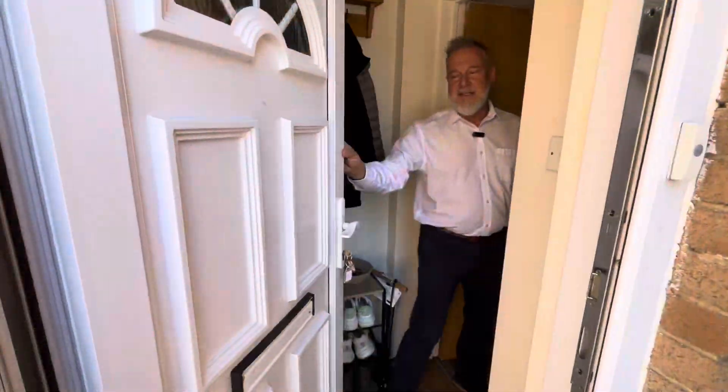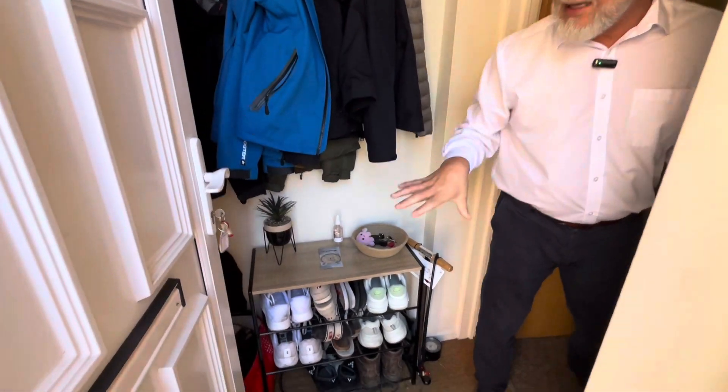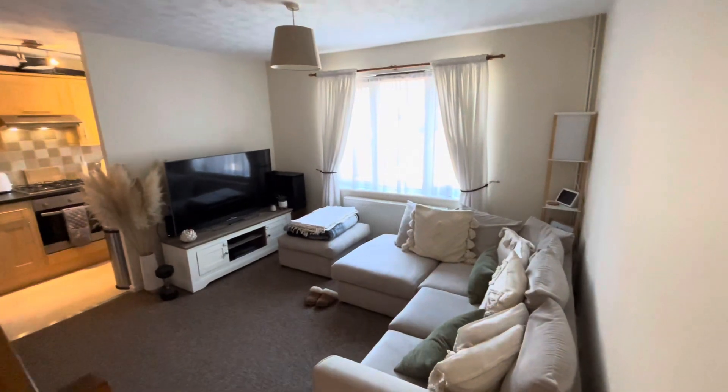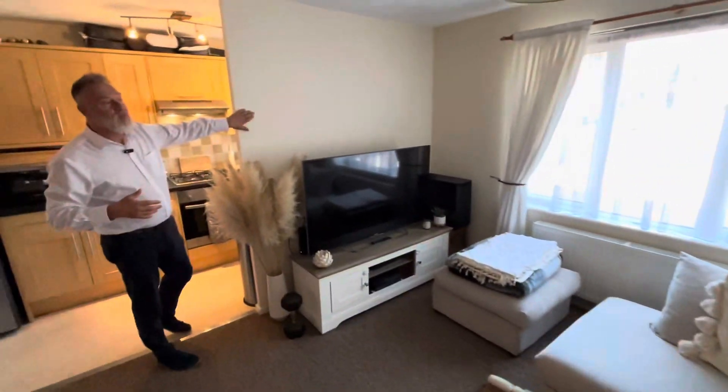Just going to show you inside the property. Coming inside you come straight into a nice little entrance lobby, ideal for hanging your coats, and straight into this lovely open plan lounge kitchen. It's divided by a partitioned wall.